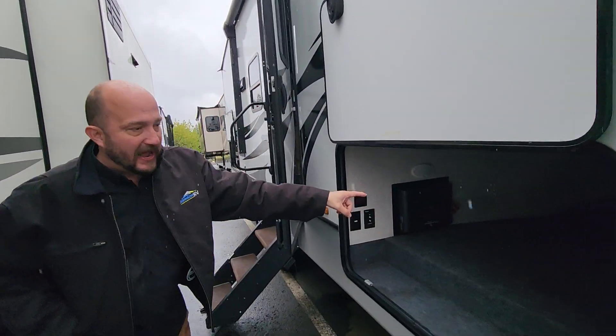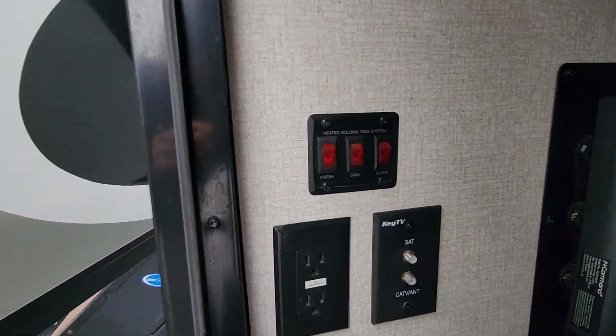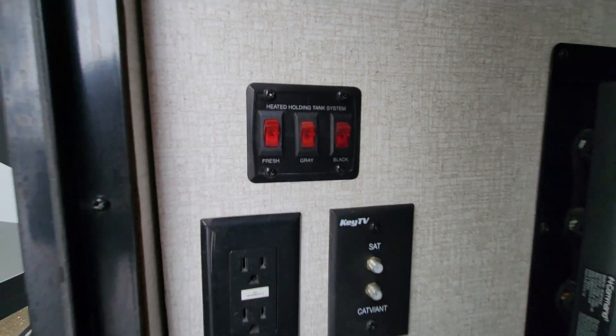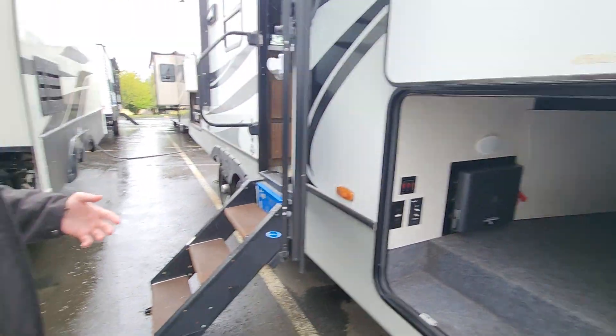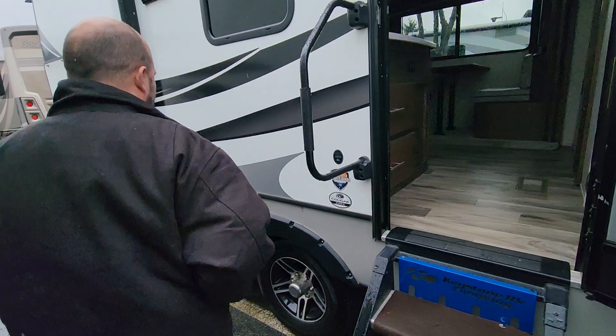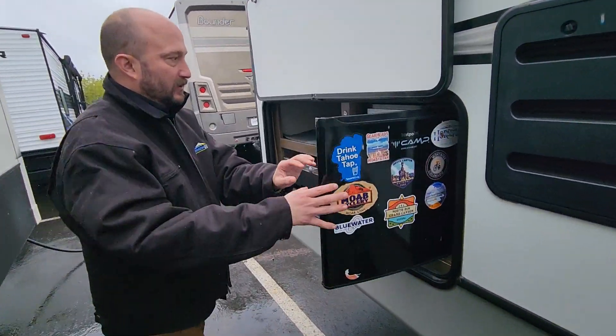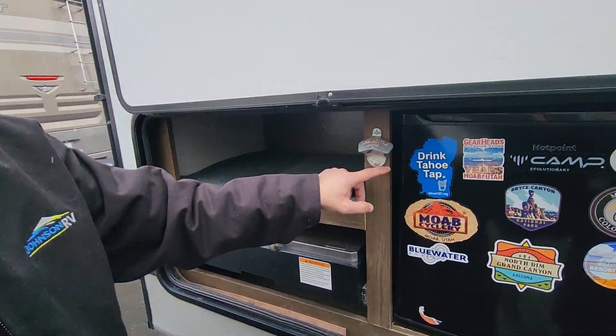We have a pass-through storage here, great storage space. You got your heated holding tanks as well — it's just a great system. Big power awning, we got the solid steps coming in, we got a fridge, and an upgraded bottle opener right here.